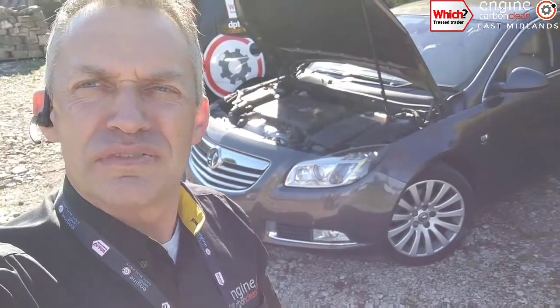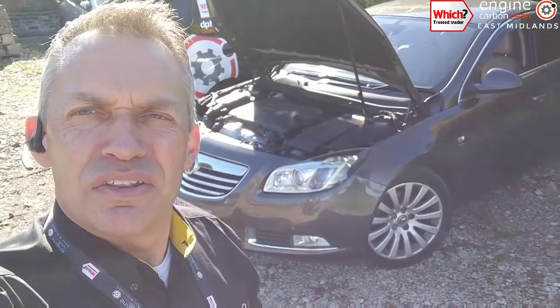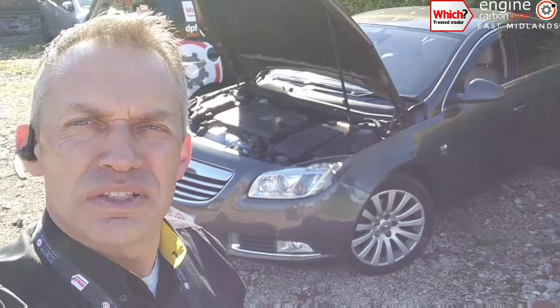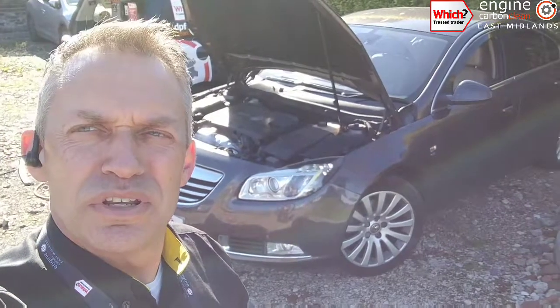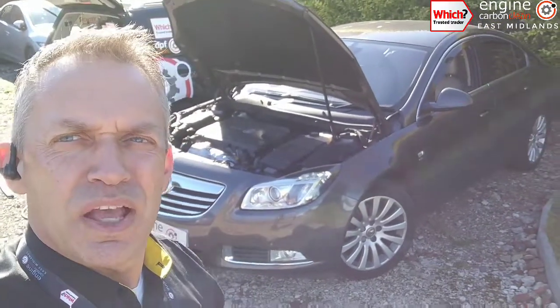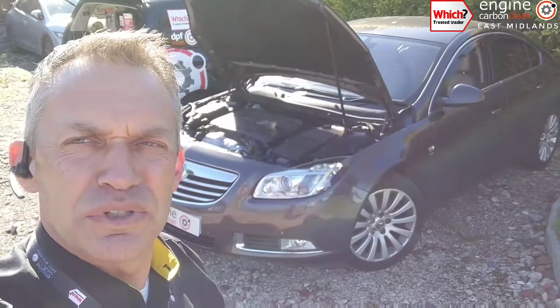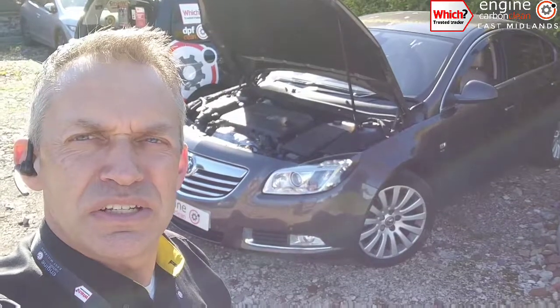This one has had a history of sticking turbo vanes. The owner has already had the turbo refurbished on this one to sort that out. A shame we didn't get to him sooner, but he spoke to his friend and suggested getting this done as well to clean up the source of the dirt. We're here today to clean up the engine.